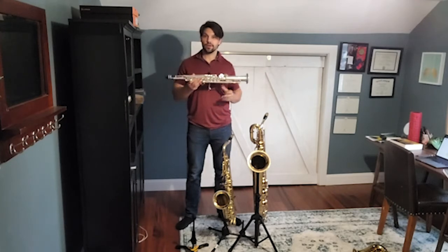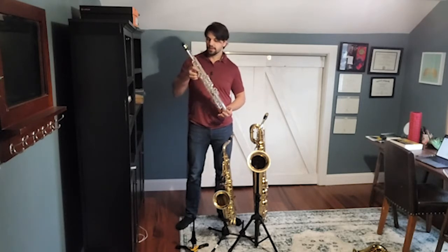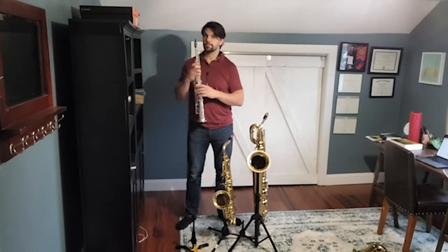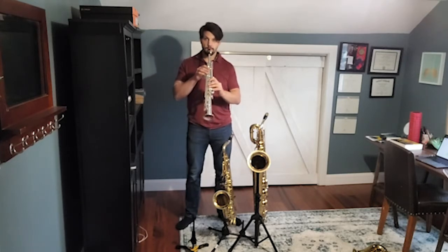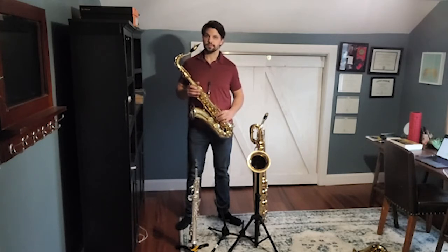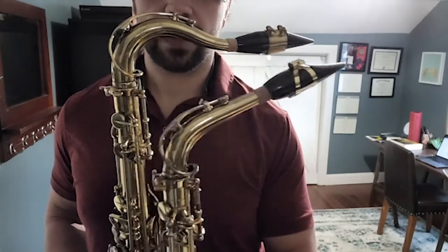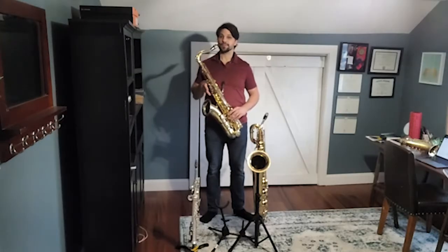The one I'm holding right now is called the soprano saxophone. The soprano saxophone is all straight, one piece. It still has a reed up at the top and it is a higher-sounding saxophone than the alto. The next common type of saxophone is the tenor saxophone. You can tell the difference between an alto and a tenor saxophone because the alto saxophone has a straight neck while the tenor saxophone has a hump on its neck, kind of like a camel.